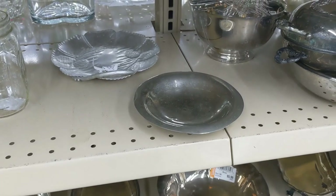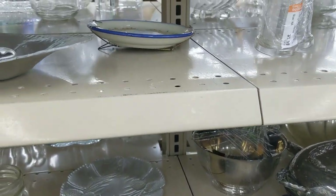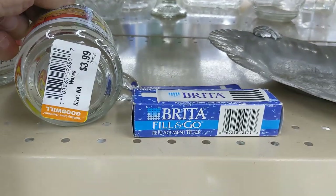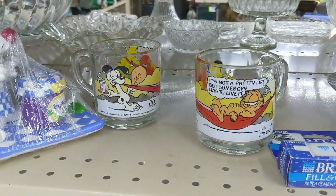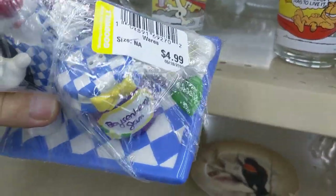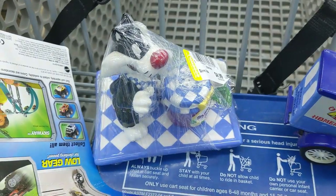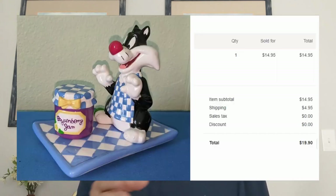On to the next item. I walked over to this aisle. First I saw a platter — rather cheap, so I passed. Next were some Garfield cups at $3.99 each. Then I saw Sylvester with a boysenberry jar — salt and pepper shakers for $4.99. I wasn't thrilled with that price but took a chance. It sold for $14.95 plus $4.95 shipping, but it ended up costing $6.50 to ship, so I lost two more dollars with only a $10 gross margin. But it sold and my money's free to buy something else — you can't hit a home run every time.